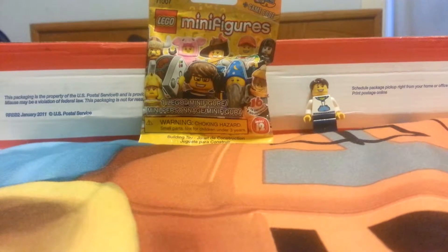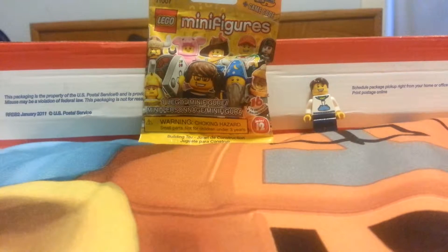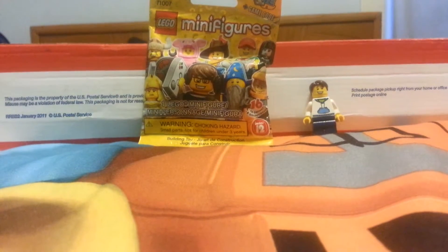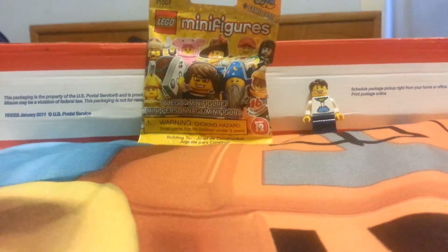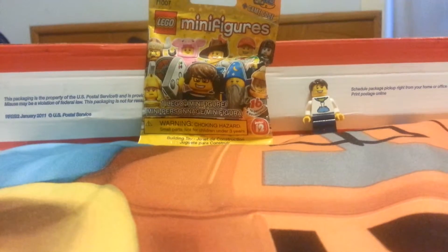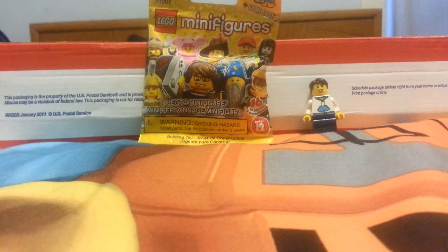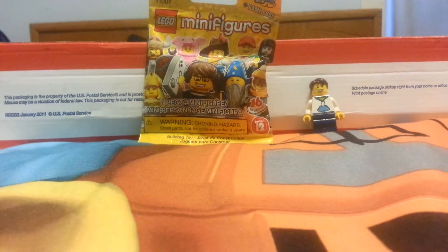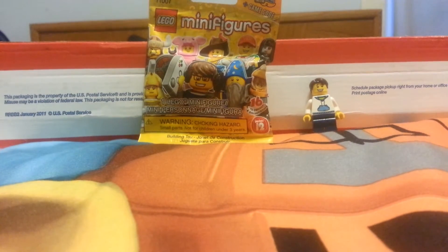Hello, this is Bricks All Over back with another haul. I decided to do a different format for the background this time — it's on my Lego Movie comforter on my bed. If you'd like to see the full view of my comforter, please let me know in the comments down below.